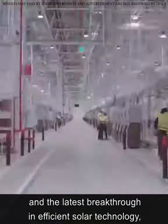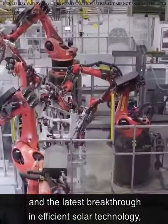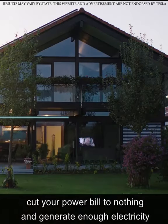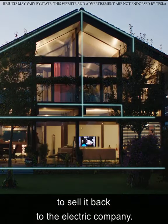In other words, thanks to this program and the latest breakthrough in efficient solar technology, you're able to get solar panels at no cost, cut your power bill to nothing, and generate enough electricity to sell it back to the electric company.